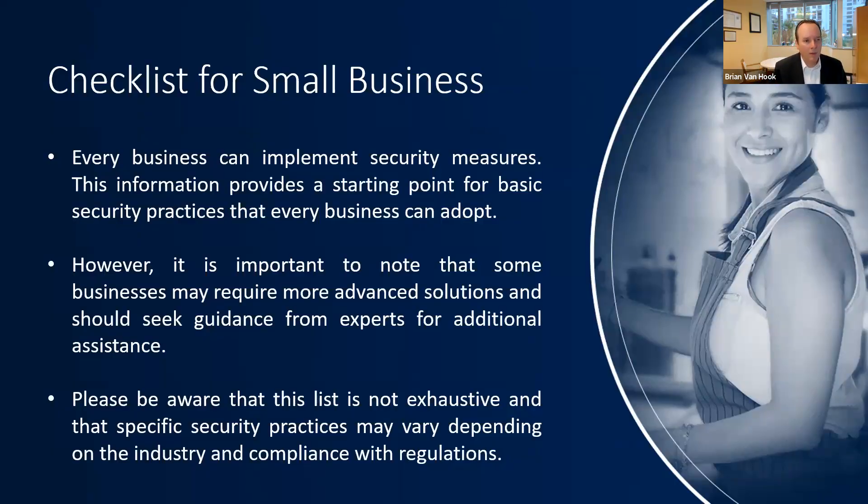In terms of a basic checklist for small businesses: every business can put in security measures. This information is a starting point for basic security practices every business can adopt. However, it's important to know that some businesses may need more advanced solutions — that usually depends on how large your business is, how many websites you have, how many users you have. In those cases, seek guidance from experts for additional assistance, as it will be more complicated with more moving pieces.